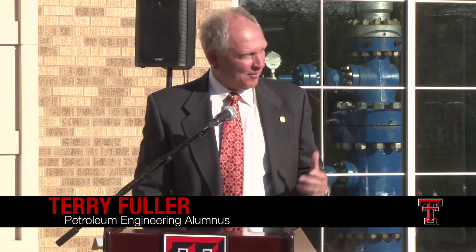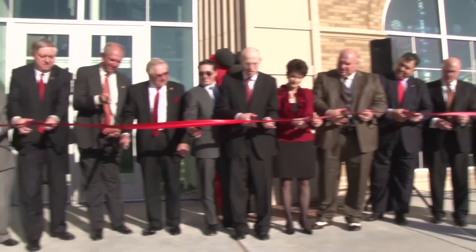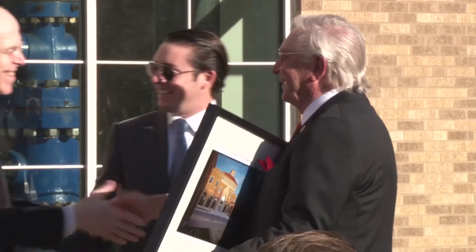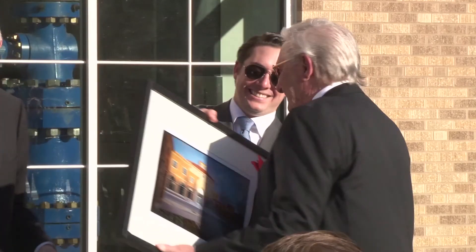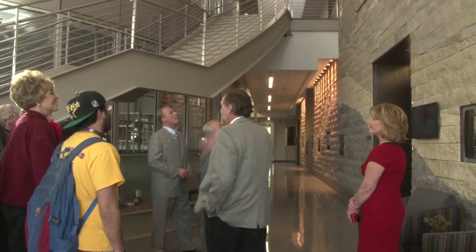Welcome — with all the enthusiasm I can muster — to the new home of the Bob L. Hurd Department of Petroleum Engineering. Bob, I cannot tell you how much you mean to us and what you've done. Our petroleum engineers are turning out the best in the country, best in the world, right here, and a lot of that goes back to the money you gave us, which allowed us to do things that other schools couldn't do.